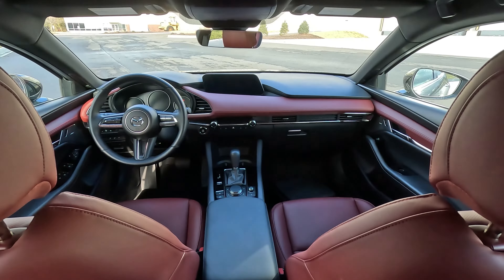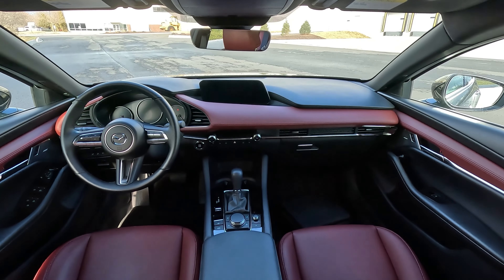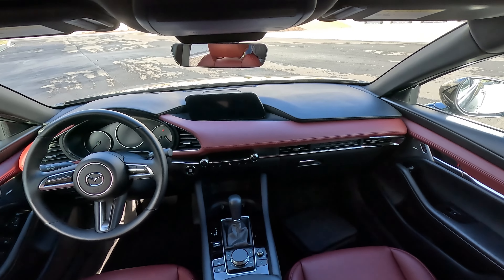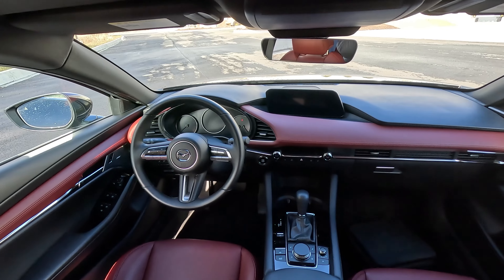There's not a whole lot of changes for the 2023 model, and that's good and bad. Let me explain. Starting with the good, beginning with the exterior — in my opinion, this Mazda 3 hatchback looks gorgeous. It looks stunning. If I had to choose between a Mazda 3 sedan or a hatchback, for sure the hatchback, because of the way it looks.